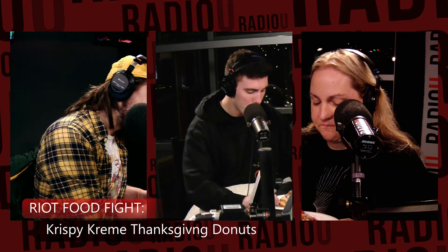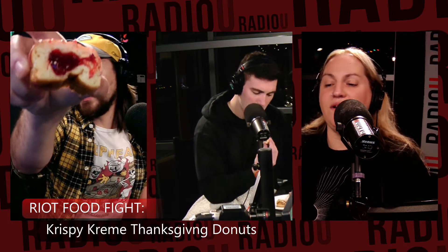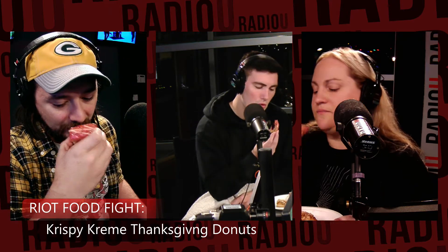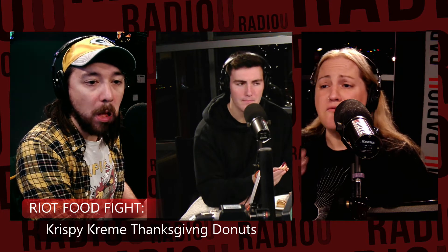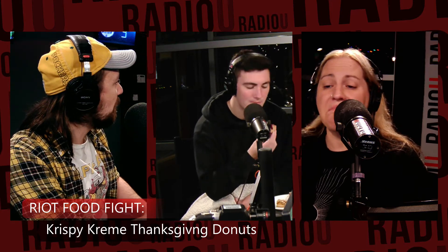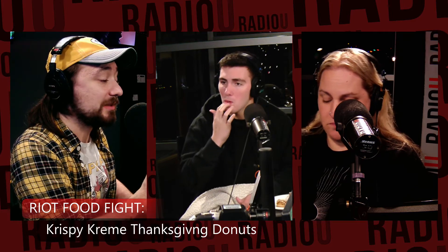Let's save the Pecan Pie one for last — that's my favorite. Okay, so let's do the Cranberry Orange one. It's very pretty. It's a cranberry filling dipped in cranberry orange icing, finished with an icing drizzle. Although this is the one I'm least interested in, but it looks nice. That's nice, surprisingly. That's a good flavor. You get enough orange so it's not just cranberry. The filling is surprisingly good — I didn't think I would like this one at all. I don't usually like jelly donuts, but that actually is pretty tasty.